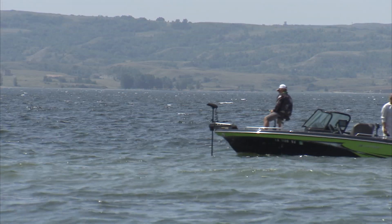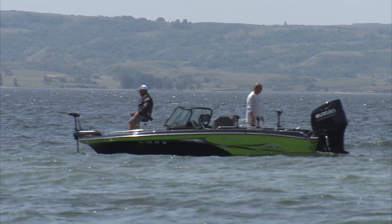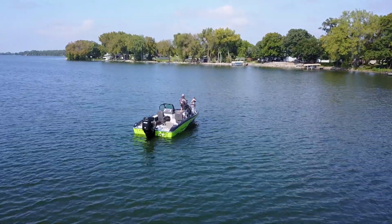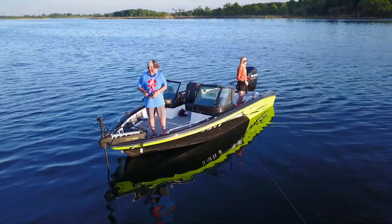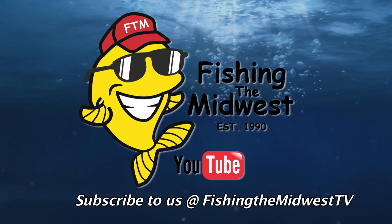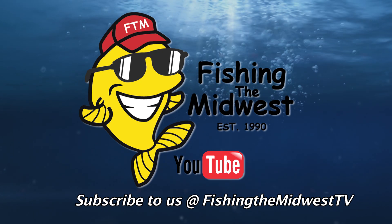Our 13 weeks of Fishing the Midwest go by so fast, and we so enjoy sharing our fishing adventures with all of our viewers. Now it's time for us to get out on the water and make new fishing adventures to share with you in just a few short months. Have a good fishing season. Be safe. Maybe we'll see you on the water. See more Fishing the Midwest TV episodes by subscribing to the Fishing the Midwest TV YouTube channel.